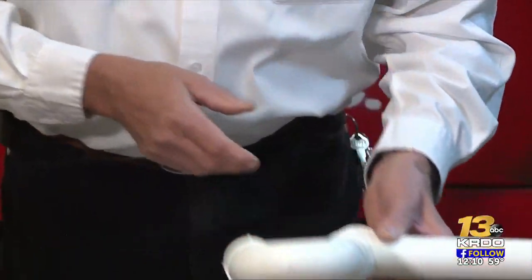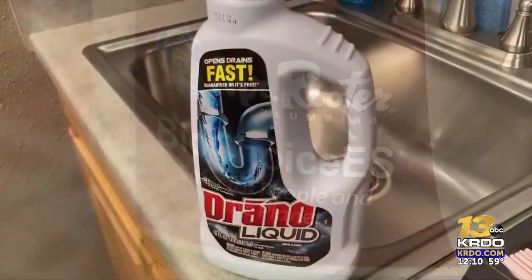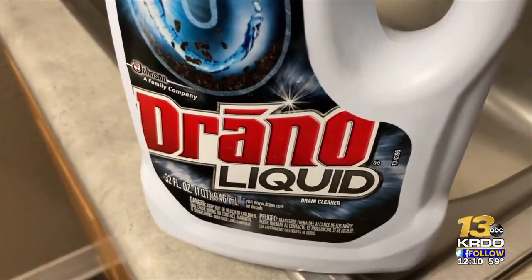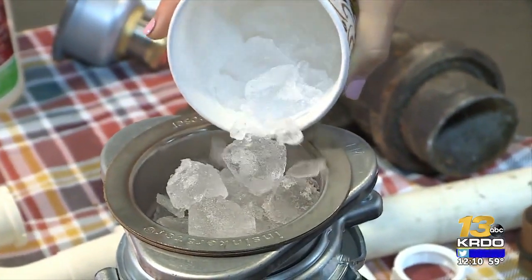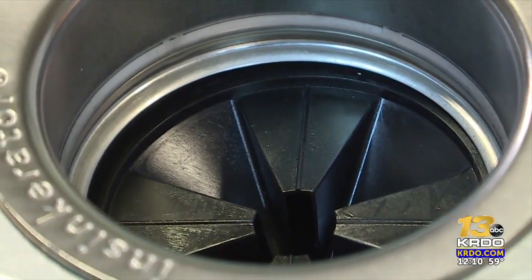Plumbers and drain experts say when it comes to cleaning, there are some natural cleaners which are recommended, since harsh acidic chemicals can melt your PVC piping. If you're looking to freshen up your disposal, try some lemon pieces mixed with ice for a crisp aroma — the lemon peels will help descale the inside of your disposal and freshen it up.